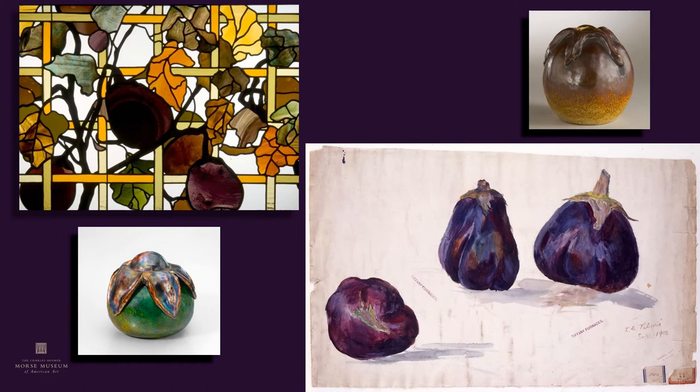Pommier's study of eggplants, again with the transom panel from an earlier Kemp commission. On the lower left is an enamel eggplant not in our collection, and a pottery form from our collection on the upper right, which has been interpreted as either an eggplant or a tomato. But either way, it shows the wonderful three-dimensional quality that many of these pieces in pottery and enamel got from these designs.